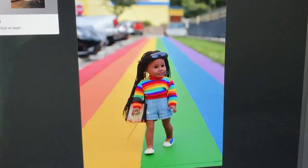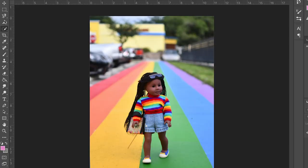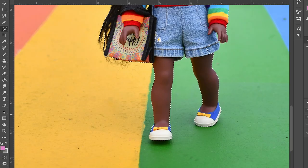I'm editing the photo right now. I chose this one because I think it came out the best. I'm going to take that stick out and probably adjust some of the lighting and stuff.